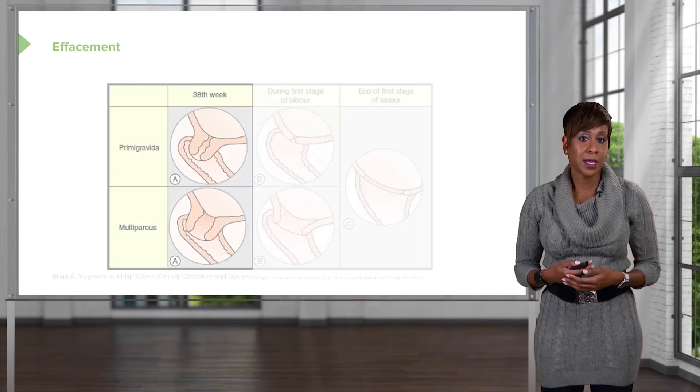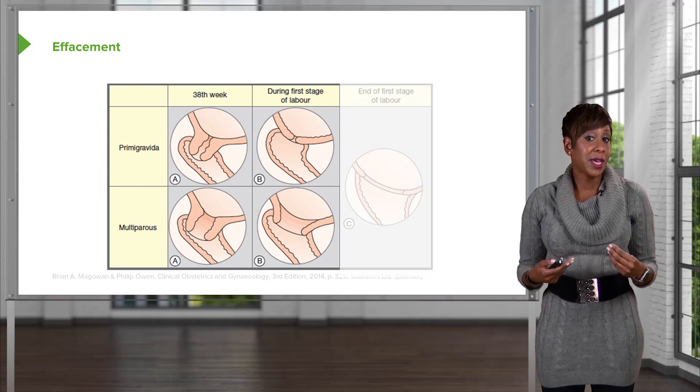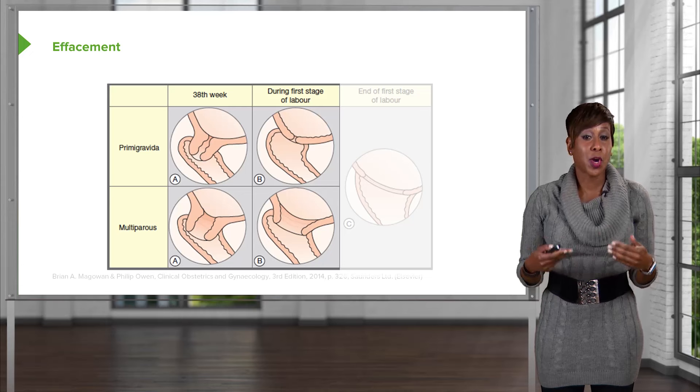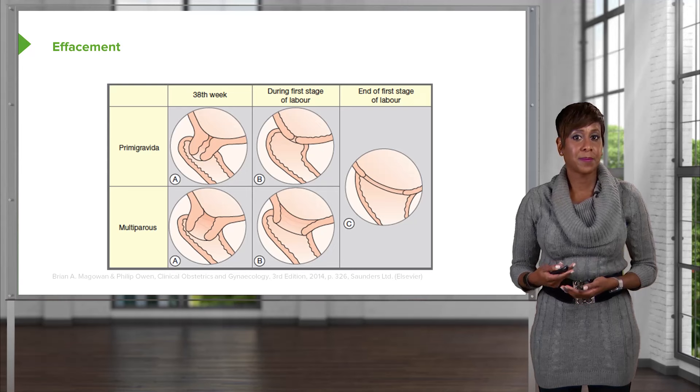When we talk about effacement, we talk about how thick the cervix is. In a woman that's not pregnant, her cervix feels kind of like the tip of your nose — it's pretty thick. As labor progresses, the cervix starts to thin out and shorten. In a primigravida woman, the cervix will thin out more than it dilates, but for a multip it's the opposite — the cervix will usually open a little bit and then start to thin out. At 10 centimeters, the cervix is fully thinned out, which we call 100% effaced.